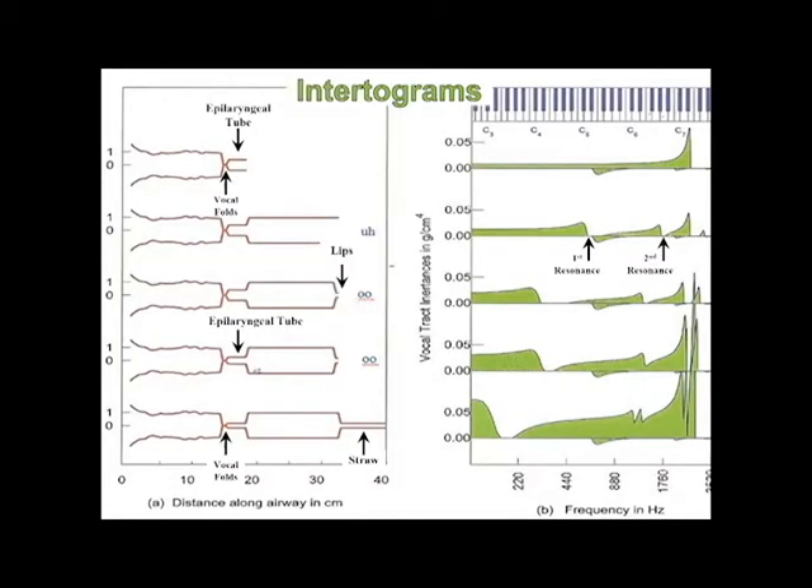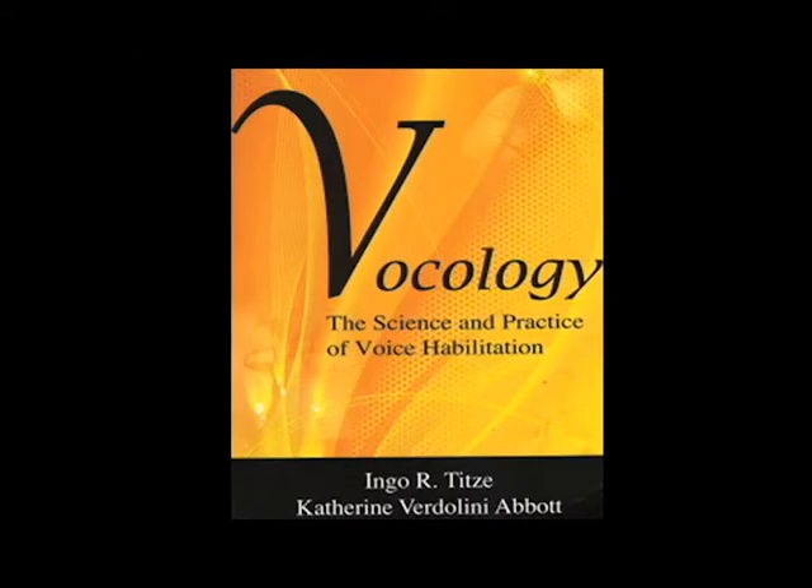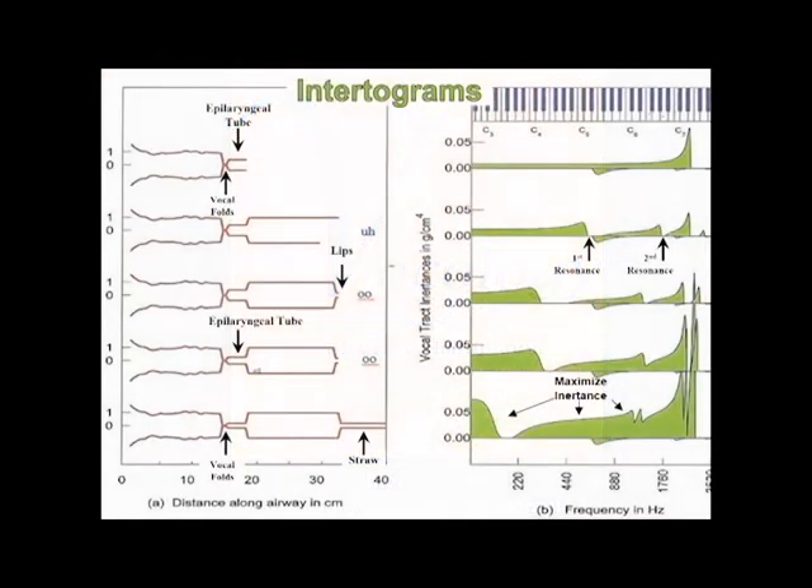The inertograms show how and where the straw maximizes the vocal tract pressures — shown in green — so positively in our vocal range. The inertograms introduced in the Vocology book are helpful visualizations of vocal tract inertance, or the push-pull interaction we've been talking about.